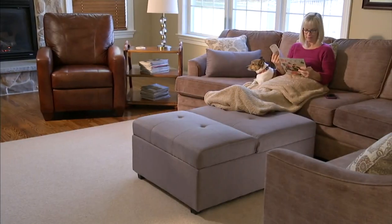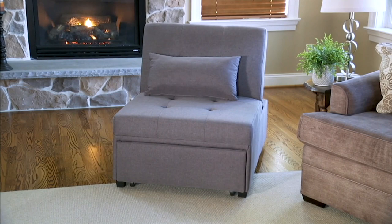This is the Convertible Twin Sofa Bed, item H221942. What's so great about this piece of furniture is that yes it's a chair, but it converts into a twin size bed. So if you need space for guests, this is the solution.